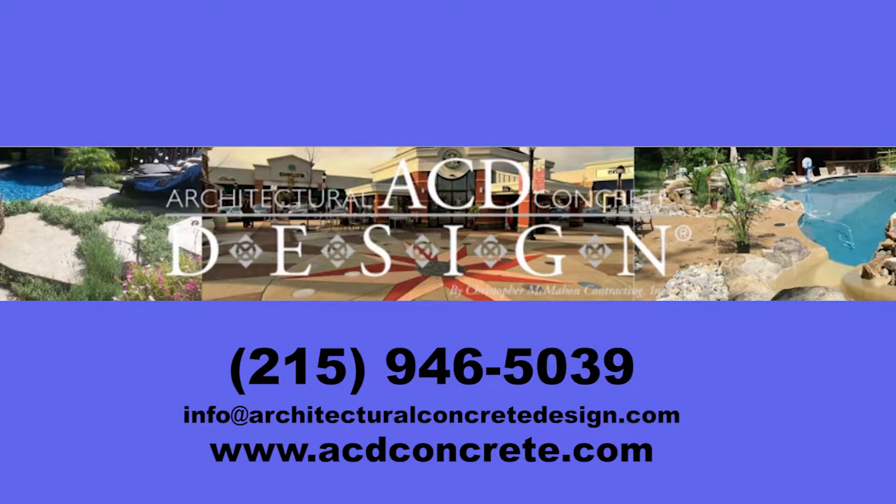If you're looking for a pro to help you with that backyard landscape and put in that perfect apron around a pool, you cannot have a better team on your side. Thanks again, Chris.